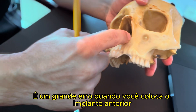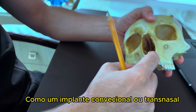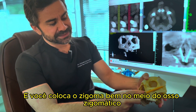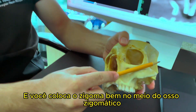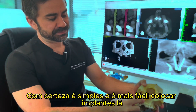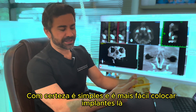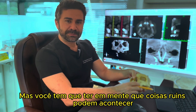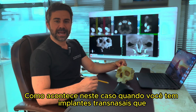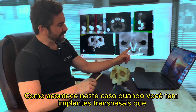It's a big mistake when you place an anterior implant — like a conventional implant or transnasal — and then put the zygoma right in the middle of the zygomatic bone. Sure, it's simpler and easier to place an implant there, but you have to keep in mind that bad things could happen.